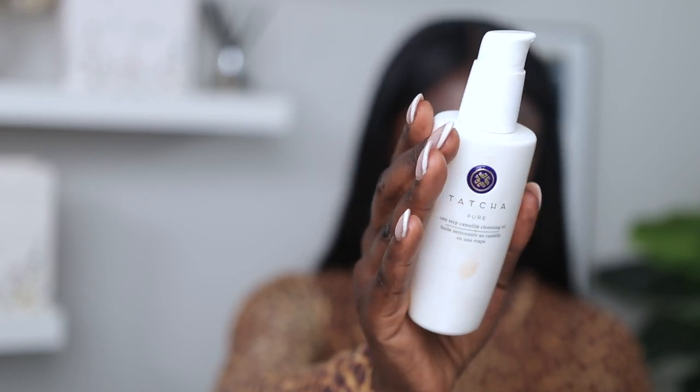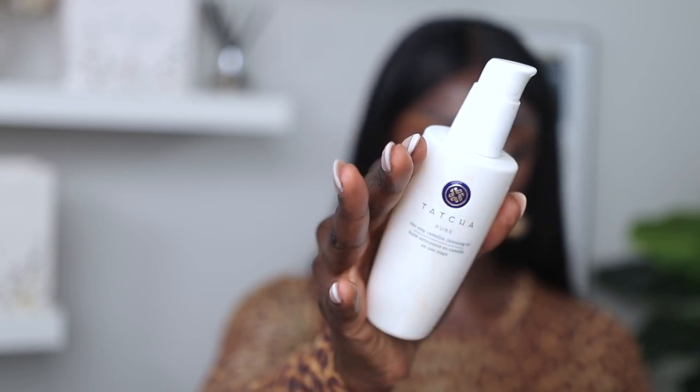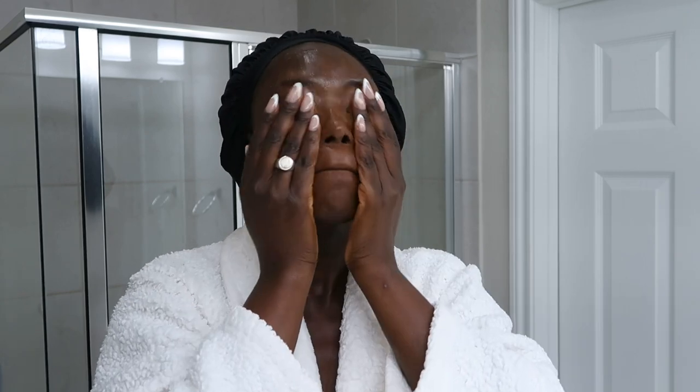Now let's move on to what I'm currently doing with my skin — what has pretty much saved it. If fungal acne treatments didn't help you, this next section is for you. When I wear makeup I always double cleanse. First, I use this Tatcha cleansing oil to break all the makeup down on my face. I stopped using wipes because they just weren't working for me.